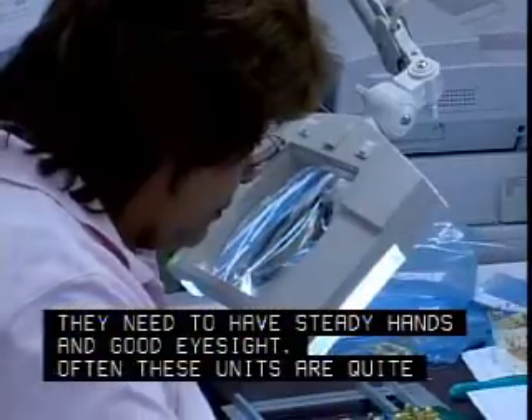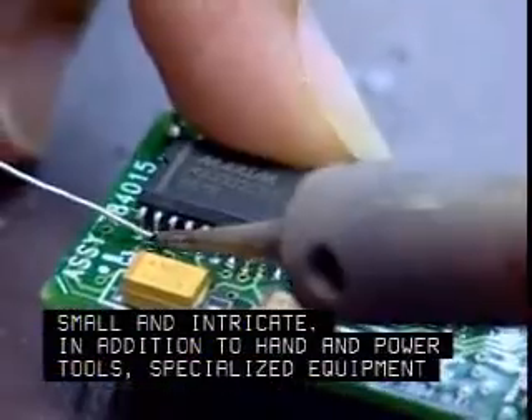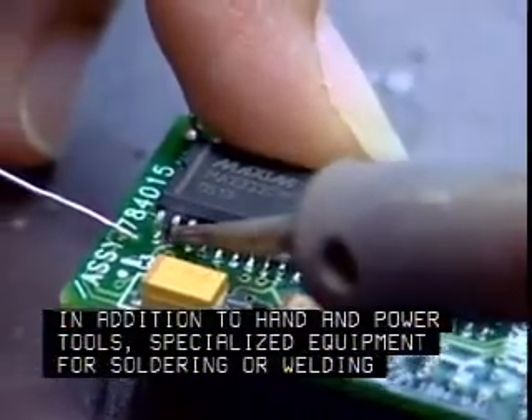They need to have steady hands and good eyesight. Often these units are quite small and intricate. In addition to hand and power tools, specialized equipment for soldering or welding may be used.